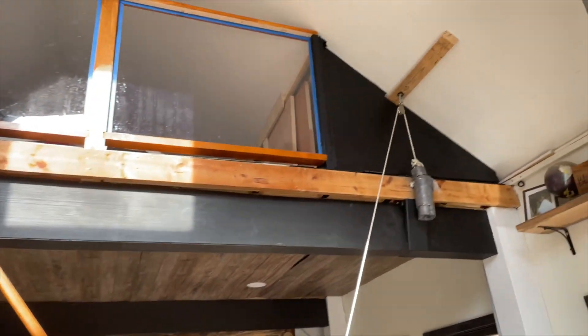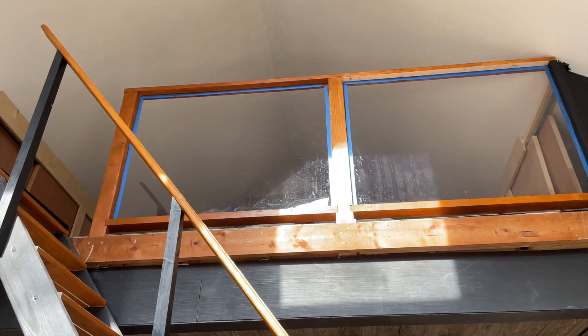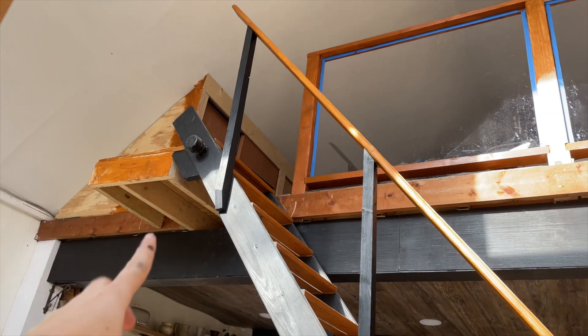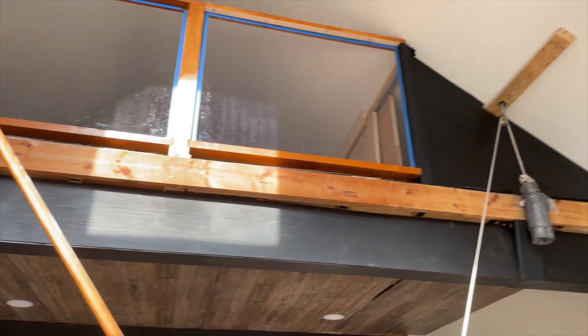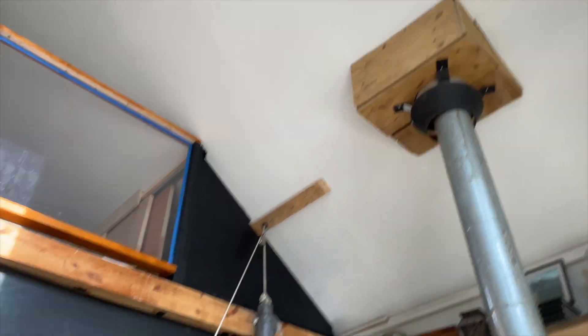Decisions have been made — we went with black. Not bad, it's looking good. So I'm going to paint those black, that black, that black, this whole thing black because that looks terrible. Then we've got to paint that white, and I think we'll paint that one black too because it's a wreck.